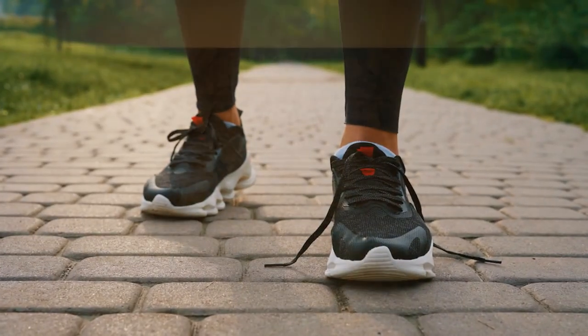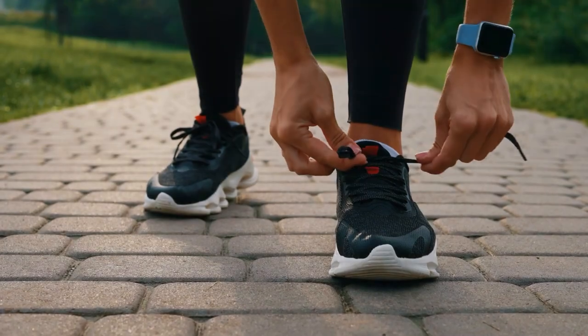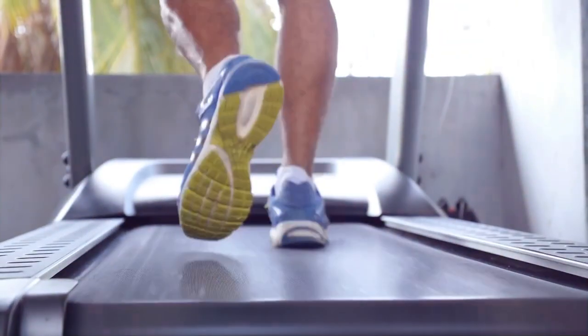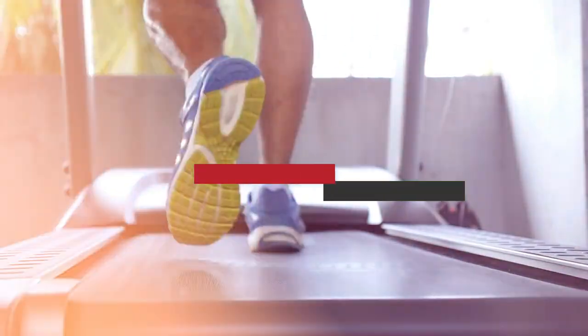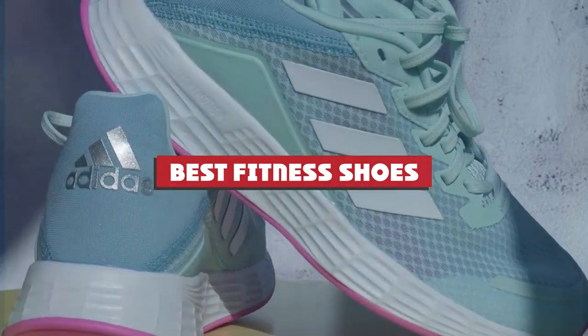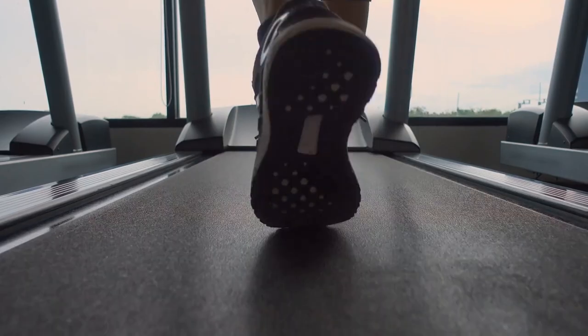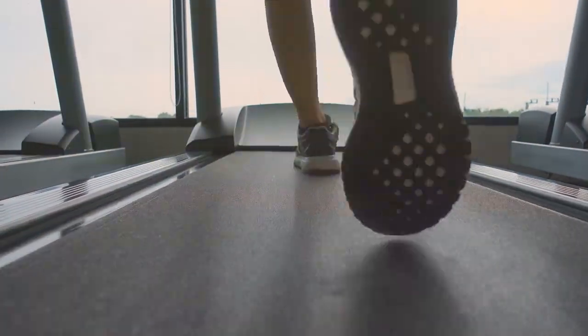Welcome back to another episode of your go-to source for all things active. I'm thrilled to be your guide today as we dive into the realm of fitness footwear. If you've been on the hunt for the perfect pair to elevate your workouts, you're in the right place. We've meticulously curated a list of the absolute best fitness shoes on the market. From cutting-edge technology to unmatched comfort, we've got it all covered. So lace up and get ready to step into a world where performance meets style. Let's kick things off.